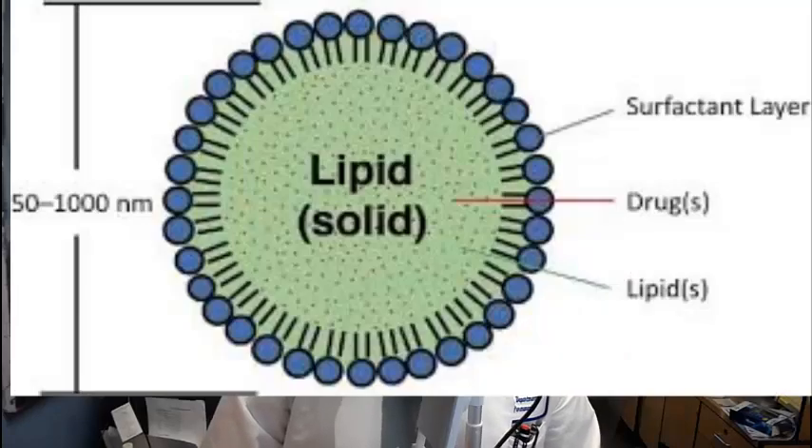This new vaccine technology uses a lipid nanoparticle containing messenger RNA, similar to the vaccines developed by Pfizer-BioNTech and Moderna to treat COVID-19, and they successfully reduced disability in a mouse model of MS. Today I'm going to show you their data and the potential application of this vaccine technology to humans with MS in the future.